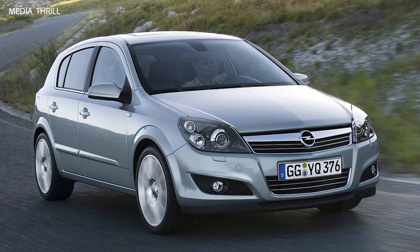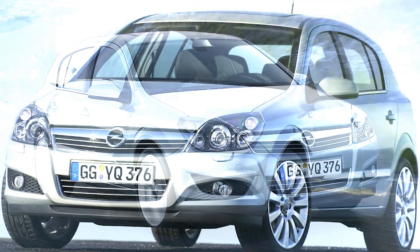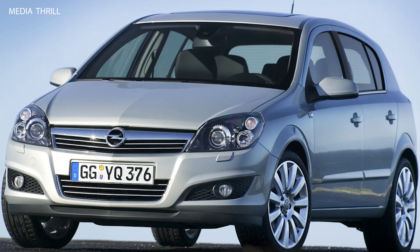Technology: the 2007 Astra incorporated various technological advancements, including optional features like navigation systems, Bluetooth connectivity, and advanced audio systems. Market Presence: the Opel Astra had a strong presence in the European market and was a popular choice among consumers looking for a reliable and practical compact car.